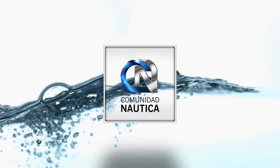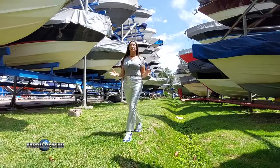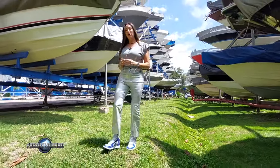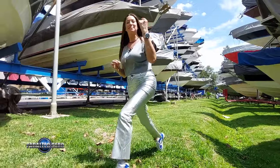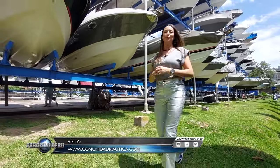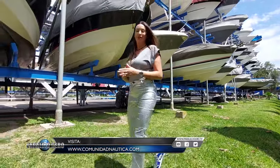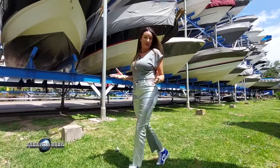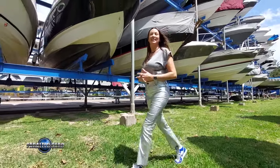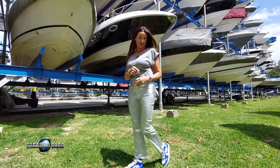ComunidadNautica.com, sumate, sé parte de este mundo. Llegamos al final del programa del día de hoy, pero yo sé que tenés ganas de más. ¿Querés seguir disfrutando la mejor náutica? Sumate a ComunidadNautica.com, el mejor portal para disfrutar de lo último de la náutica internacional. Jueves que viene nos vemos, por supuesto, a través de la pantalla del Garage TV a las 9 y media de la noche. No me falles, te voy a estar esperando.